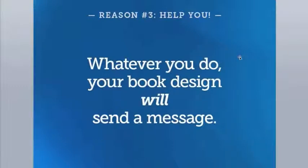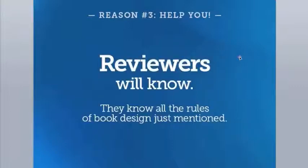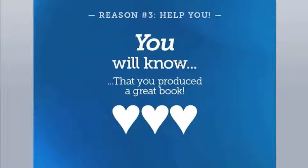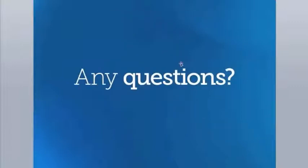Whatever you do, your book design will send a message, and we want to make sure it doesn't look self-published. Reviewers know all these rules and will immediately flag your book as an amateur production if they've been broken. Your buyers may not know the rules, but they know a beautiful book and instinctively understand quality. Most importantly, you will know that you produced a beautiful book, and that pride of craftsmanship will manifest in your smile, your tone of voice, and everything you do to market your book.